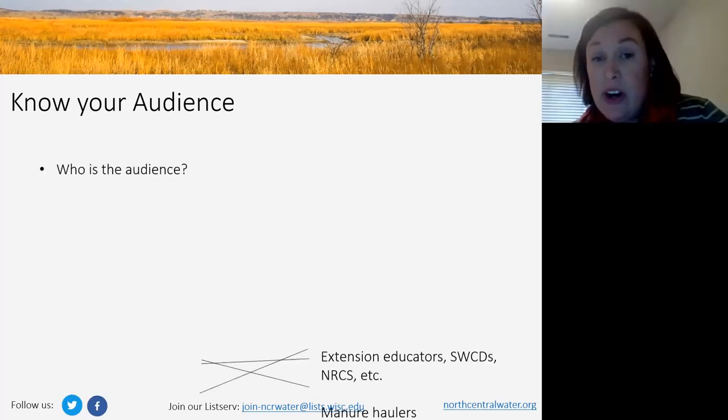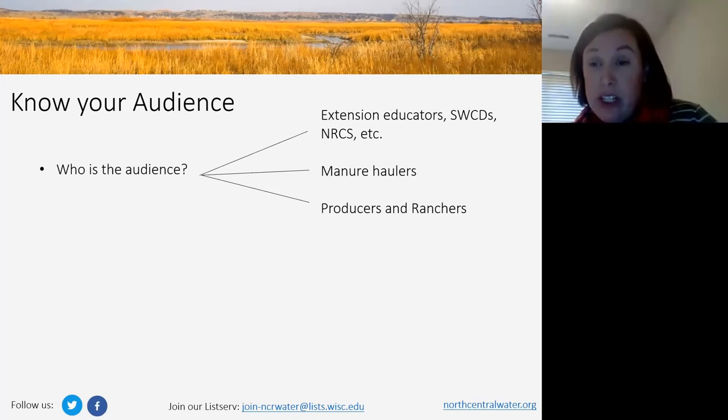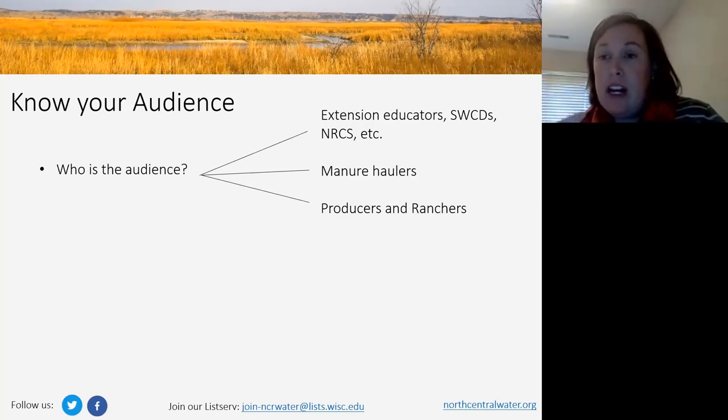With your audience, really think about who they are. Is it Extension professionals and Conservation District staff, or NRCS and agency staff — frontline professionals working with producers and farmers? Is it private individuals — private manure haulers and technical service providers who may have a different perspective than public-sector professionals? Or is it producers and ranchers themselves? Often I'll hear people say 'everybody,' but try to segment that down as much as you can. Even if it is everybody, identify your primary audience — your big A — and target that group first.